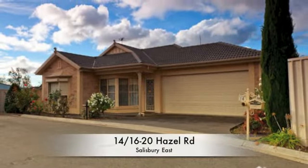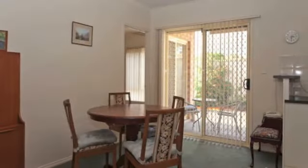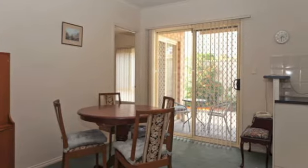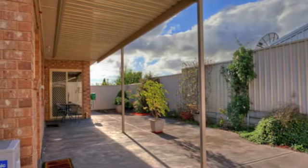Easy Living Executive Residence. The largest home of the group, situated in the low maintenance and peaceful pocket amongst other quality homes, Hazelwood Close. This incredible home offers spacious and comfortable living to suit a wide range of buyers.